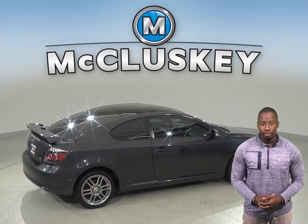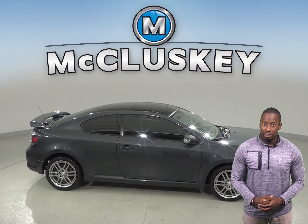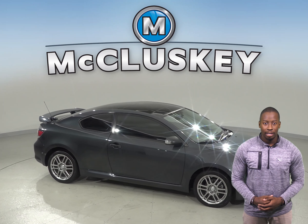Come on down and try this vehicle out with our free 48-hour test drive. With only 78,000 miles on the odometer, this vehicle qualifies for our free lifetime mechanical warranty.